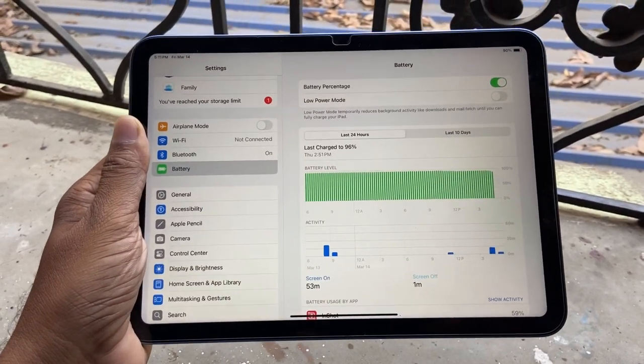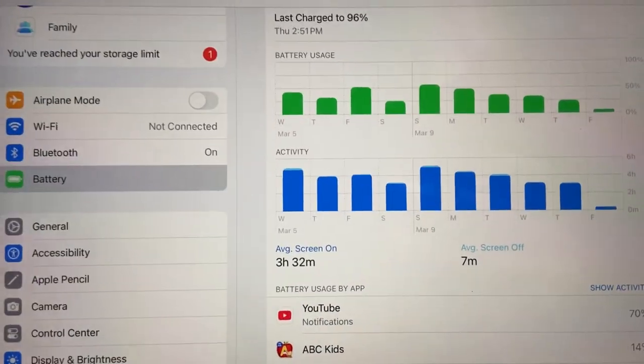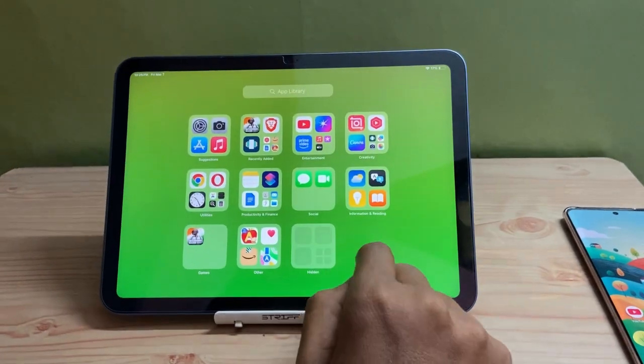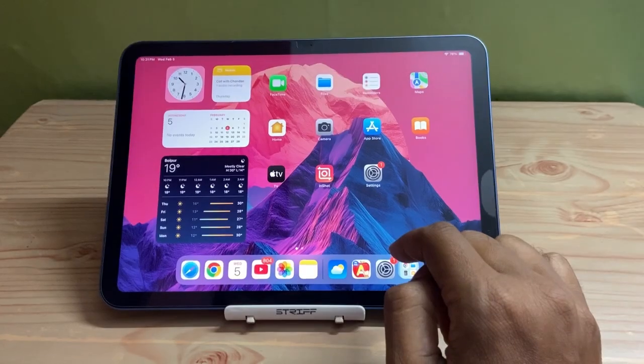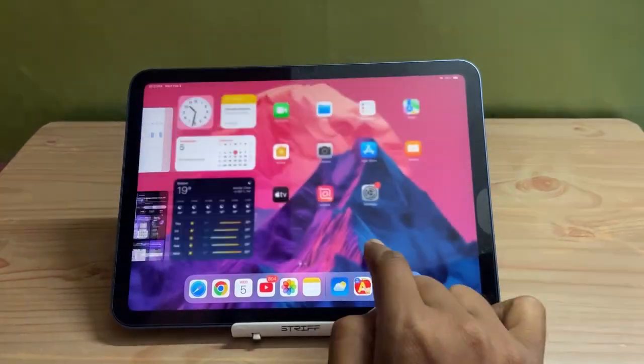As I have updated today, I cannot say anything about the battery drainage or battery backup of this iPadOS — I have to test it thoroughly for a couple of days, only then can I say anything about battery life. I will put another video about the full review of iPadOS 18.3.2.